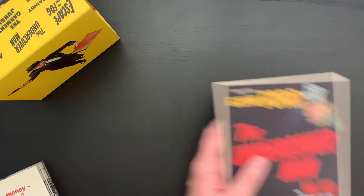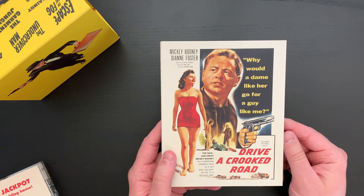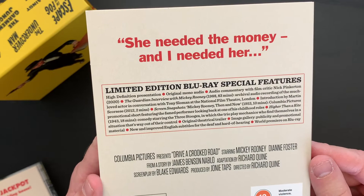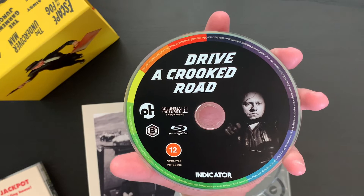Next is Drive a Crooked Road with Mickey Rooney. This is a great film, also starring Diane Foster. This is one that I saw on the Criterion Channel and it was immediately one that I wanted to own, and I'm so happy to be able to do so now. Let's take a look at the special features here. It's actually a really sad story but just great performances. And here is the disc art and the inside art. Really looking forward to watching this one again.